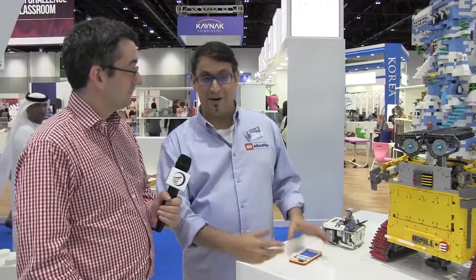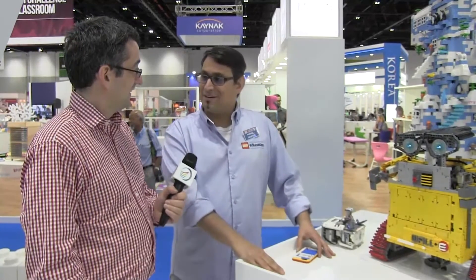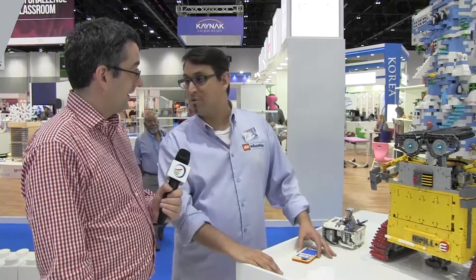Well, first of all it's an honour to be here. I have been found at other LEGO-related events with some of my creations, and when LEGO Education saw some of my large robots they were like, 'What are you doing a month from now? We're having this event in Dubai.' I'm always willing to travel with my robots and inspire the generation of tomorrow.